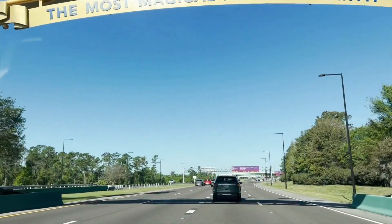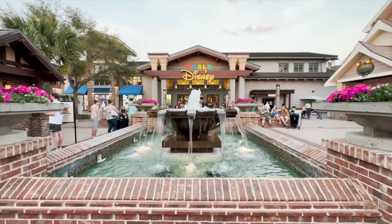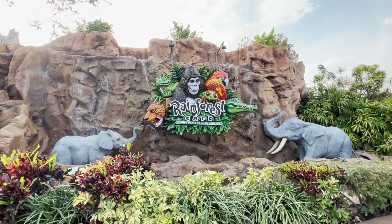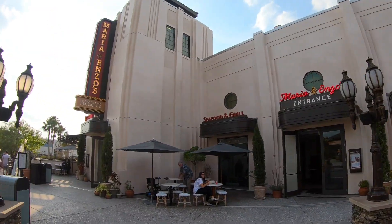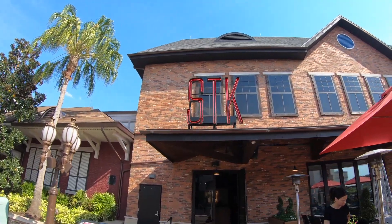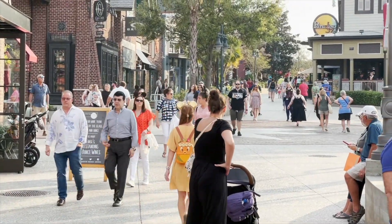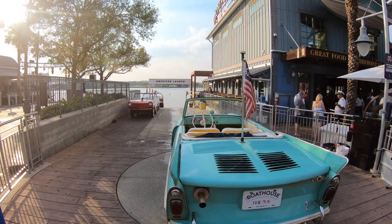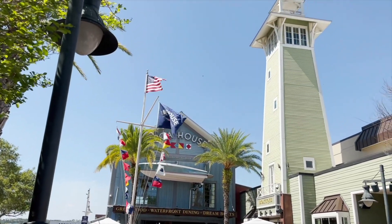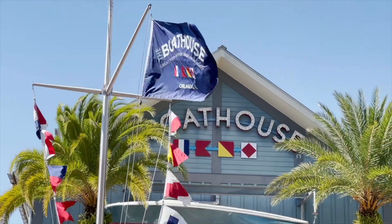Every time we come to Walt Disney World, we have to stop by Disney Springs. Not only does it have a wide variety of good shopping, but it also has a great selection of restaurants to choose from. A few of them I'd consider to be some of the best on all Disney property. While staying in Orlando here for a month, there was one in particular that we had overlooked in the past, but definitely wanted to try this time. So we're heading to the Boathouse tonight for dinner.